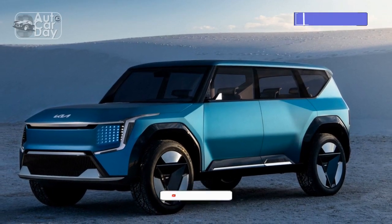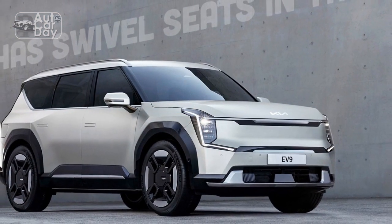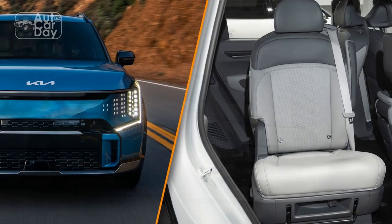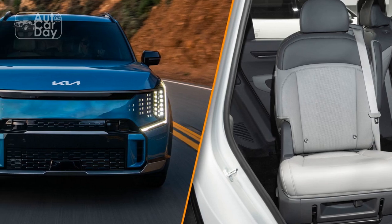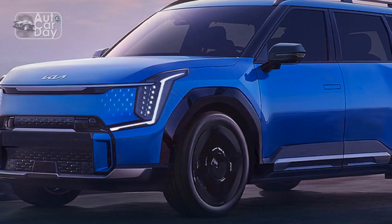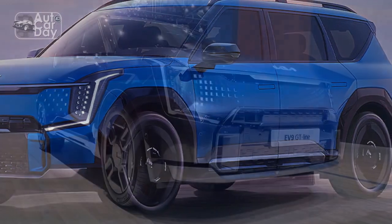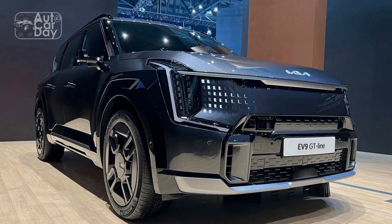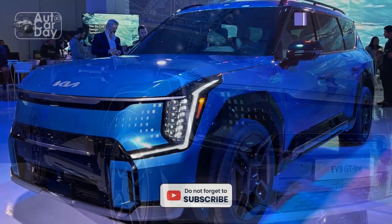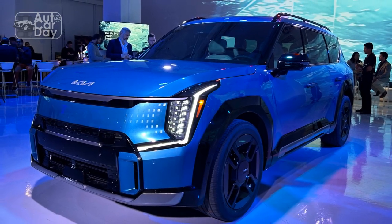Inside is where the EV9 perhaps deviates the most from the concept. Rather than an oblong steering wheel, the EV9 will sport a regular steering wheel, available with LED lighting on the Kia logo. The dashboard is far busier, populated with actual HVAC vents and a glove box. The headrests maintain the mesh texture, because they provide an airy feel, said Johan Paisen, Kia's vice president of interior design. From the driver's seat, the EV9 offers a commanding view ahead, and all the controls are easy to read and reach.